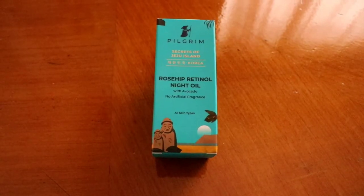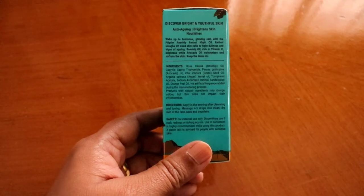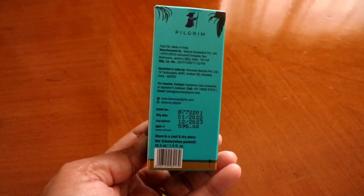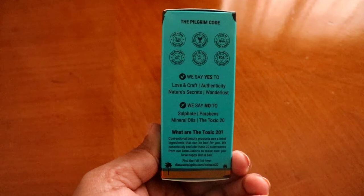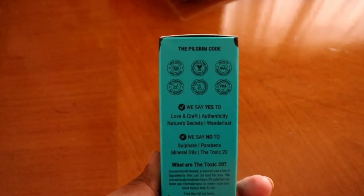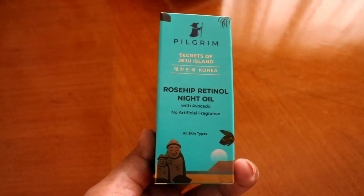Let's see the packaging. This is a beautiful blue box. We can see the ingredients listing and safety measures. It is priced at 25 rupees for a 30 ml bottle. It is sulphate-free, paraben-free, mineral oil-free, and toxic 20-free. It is 100% vegan, tested by family and friends, and also FDA approved.